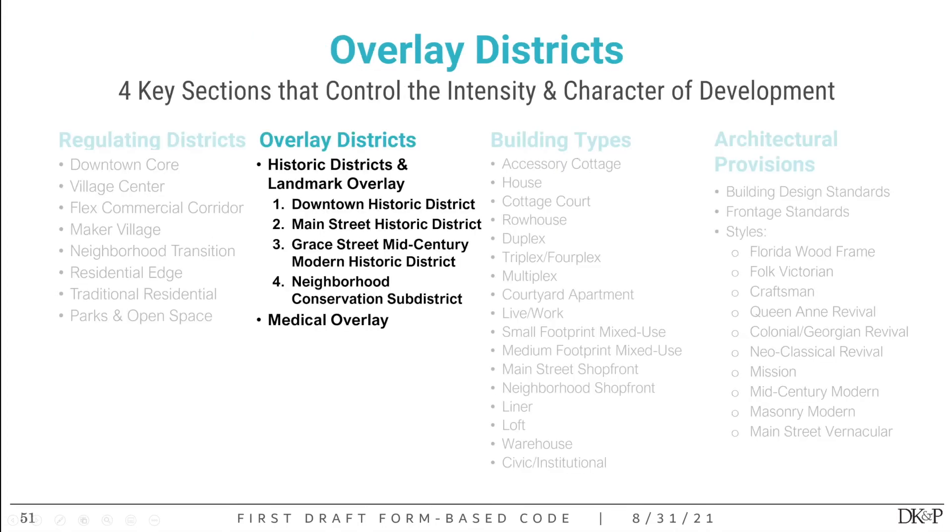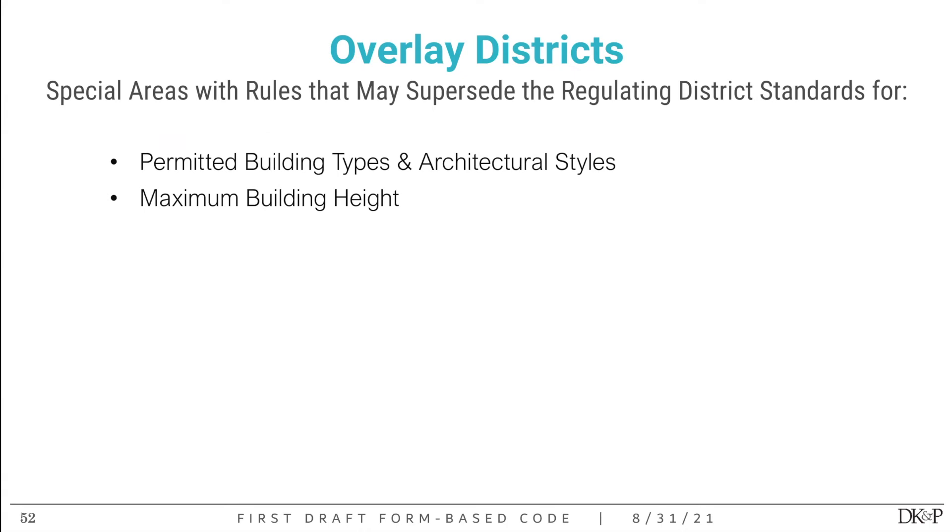Now for the overlay districts. We're establishing two overlays: the historic districts and landmark overlay, which has four unique historic districts — the downtown historic district, main street historic district, Gray Street mid-century modern historic district, and a neighborhood conservation district — and the medical overlay. An overlay district is a special area with unique rules that may supersede the regulating district standards for specific things, such as permitted building types, architectural styles, or maximum building height.